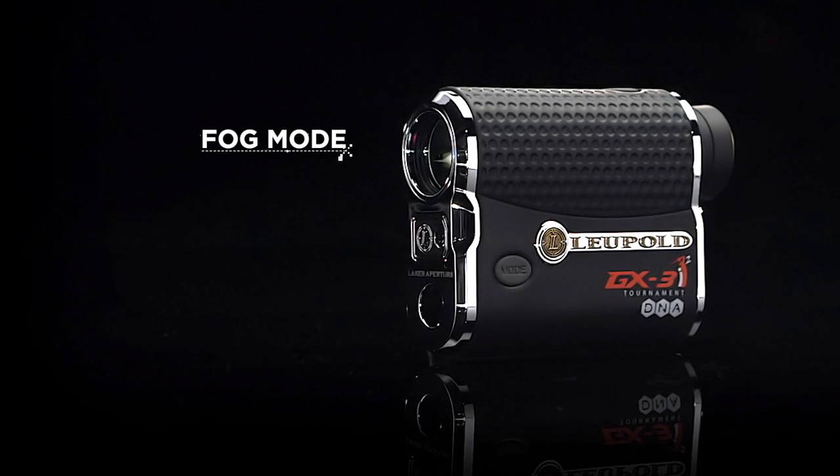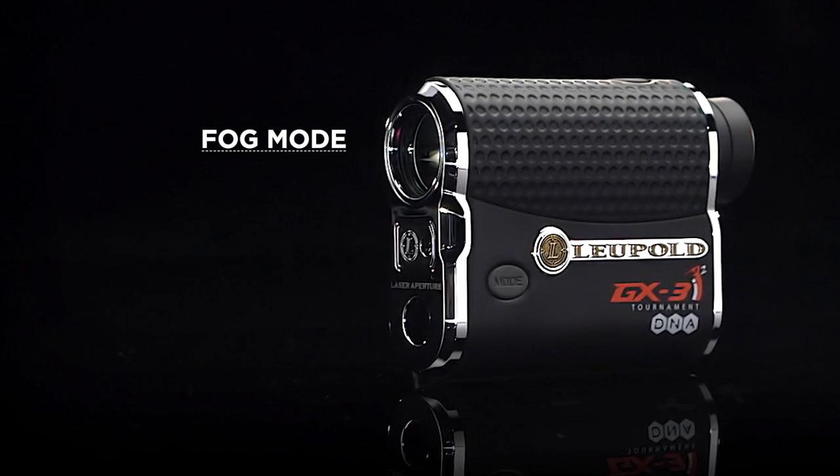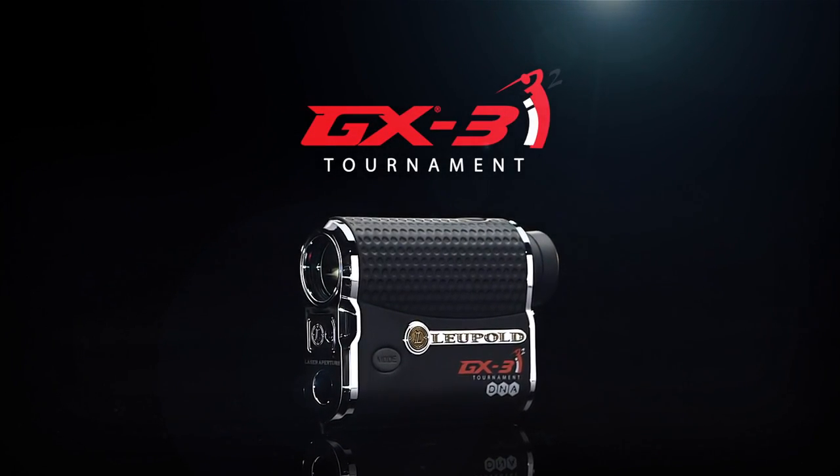And because the weather can change, the GX3i² fog mode makes for easy acquisition of the target in all lighting conditions. Super compact and incredibly rugged, the GX3i² has an aerospace-grade aluminum housing to protect it from the elements or from falls.